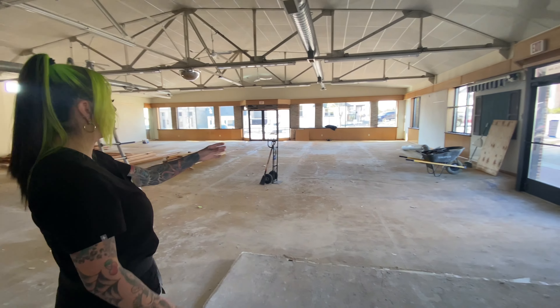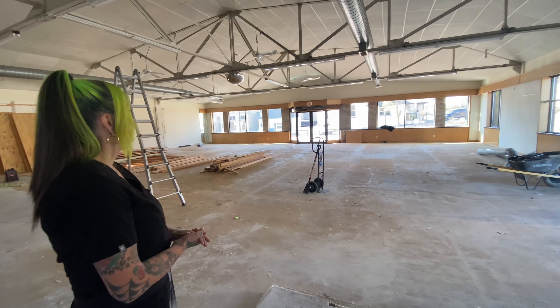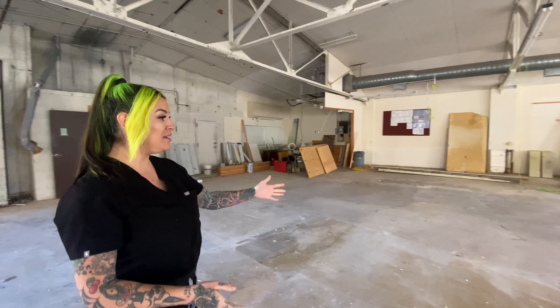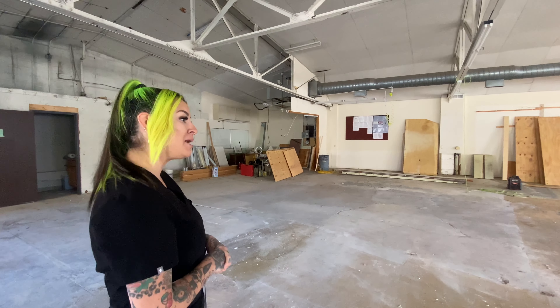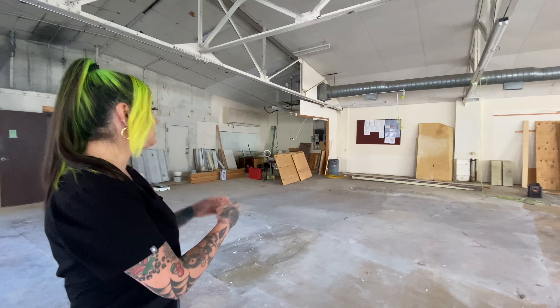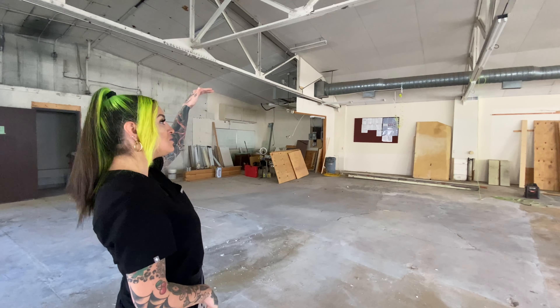This used to be the showroom back in the day — they would pull the cars through here and I believe they would display the cars. This used to be the receptionist office area, and that was a lot of manpower to take that down. As you can see we still have wood everywhere, but it used to be built up and there used to be kind of a second story.